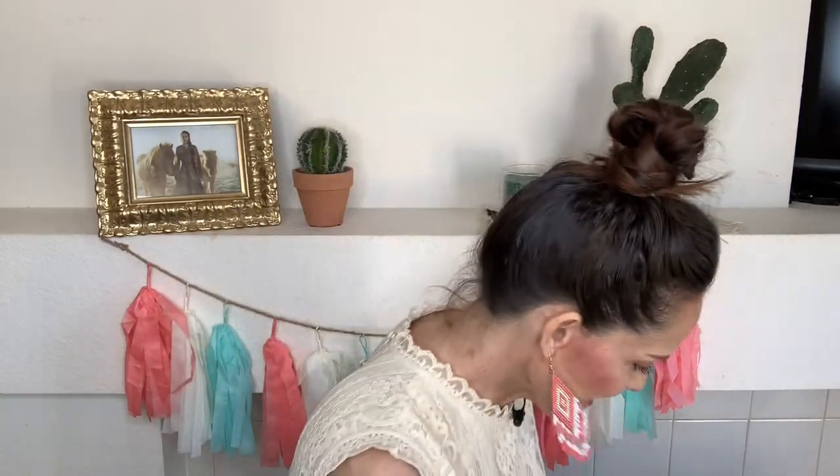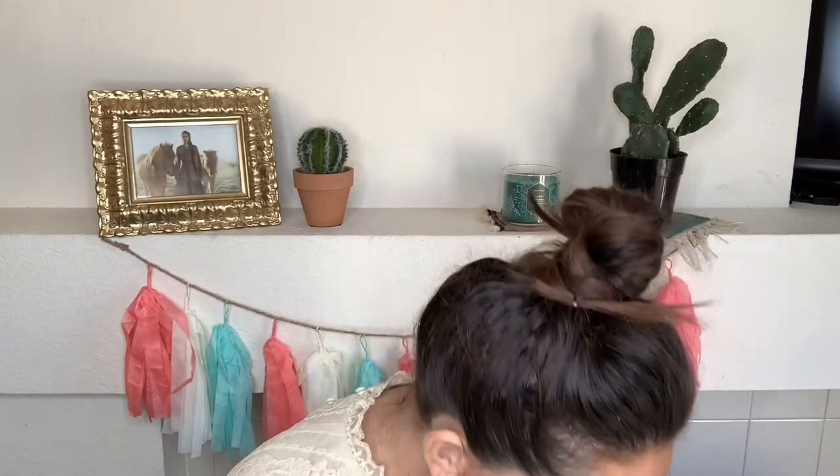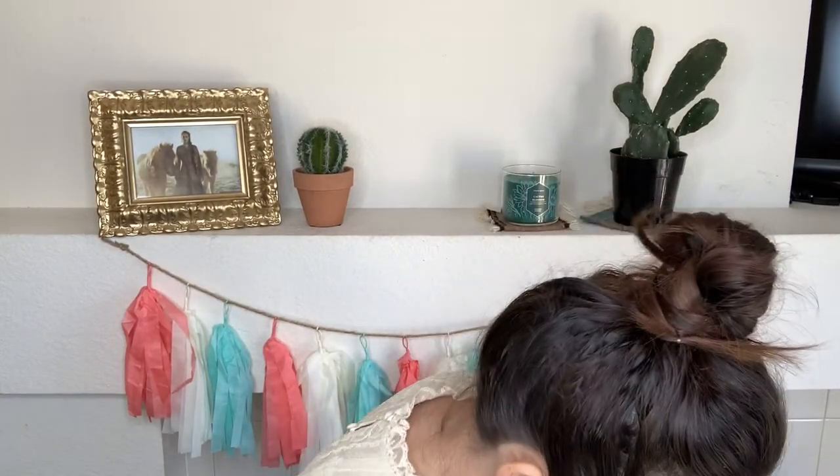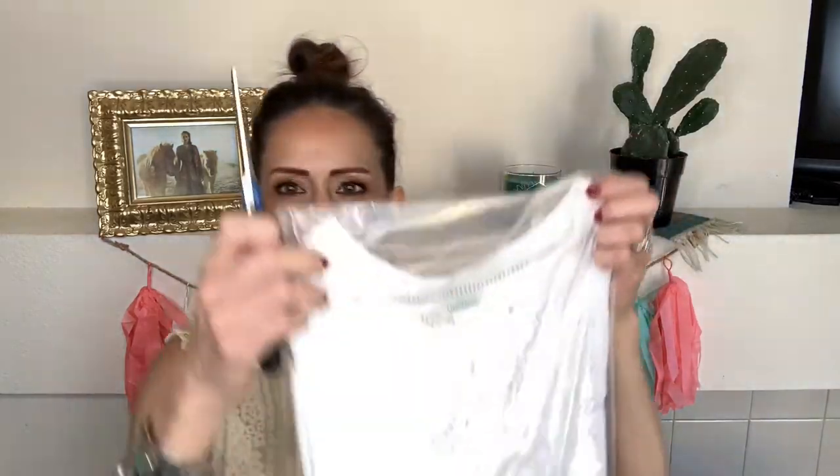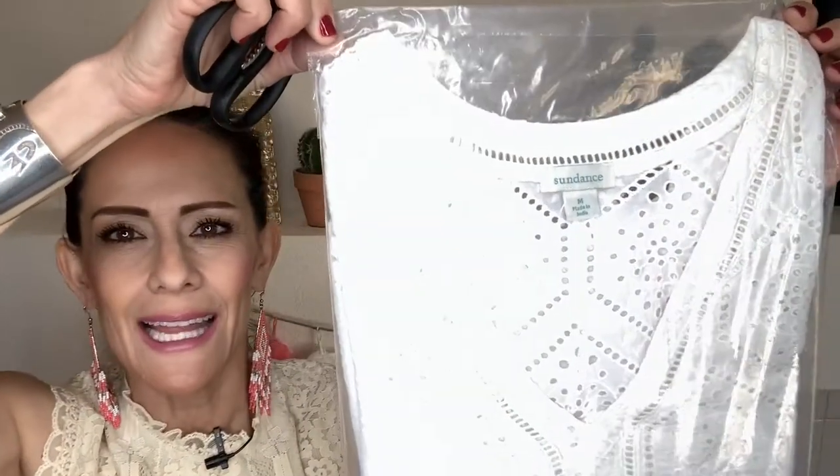Okay, let's continue. I did three shirts — I'm looking at the time on my video and I'm only at eight minutes, so I want to keep going. If you don't want to watch, turn it off and come back later. The next one is called the Bell Du Jour top — it's got eyelet detail fabric and I'm not going to cut my new shirts.